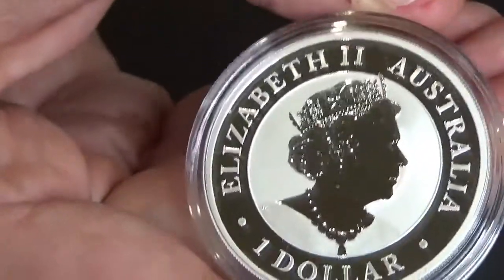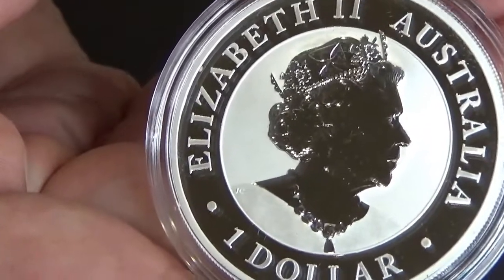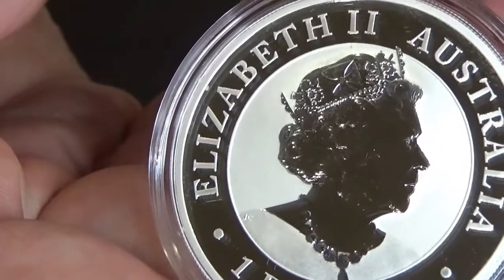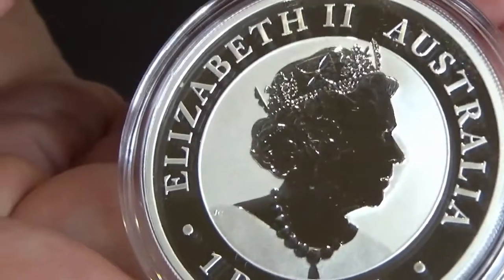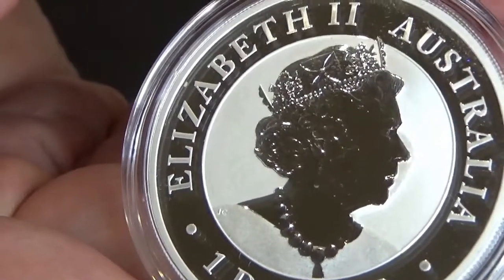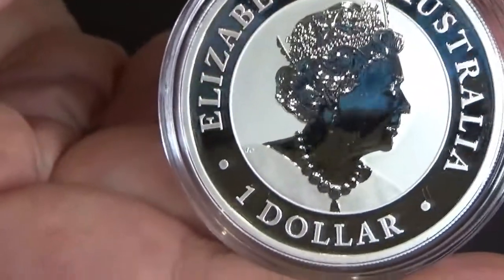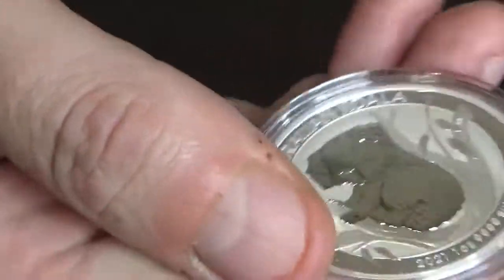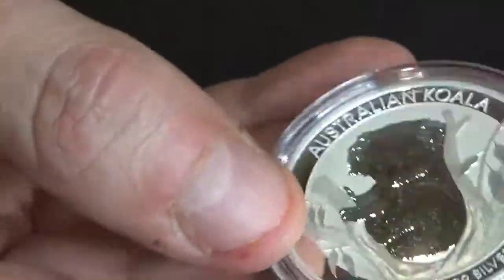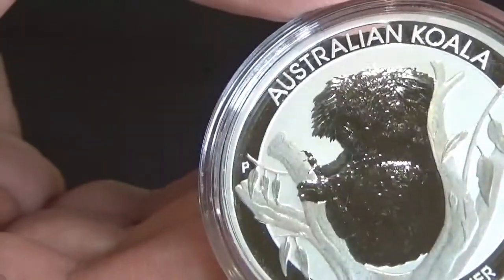On the other side, as usual with the Perth Mint, we have Queen Elizabeth II — maybe the koala's tired from sitting there trying to be moulded. This is the Jody Clark effigy of the Queen, and it's a one dollar legal tender in Australia.